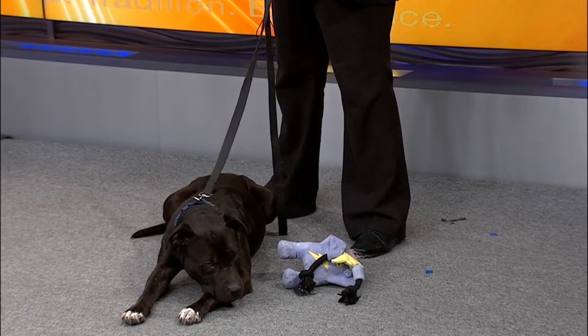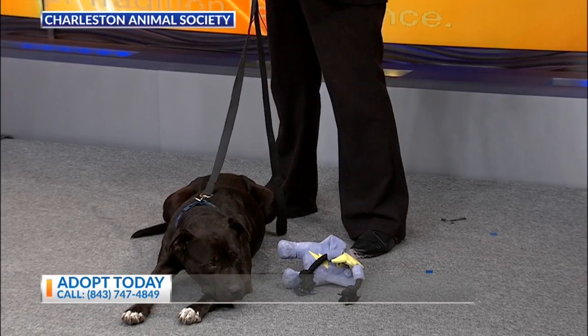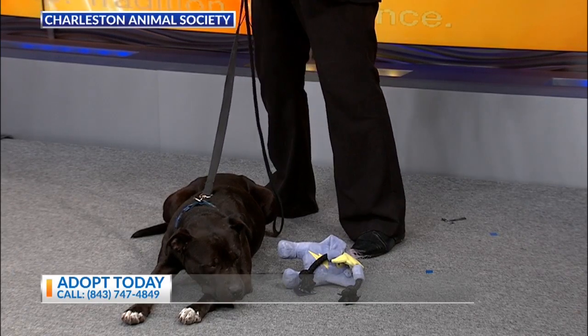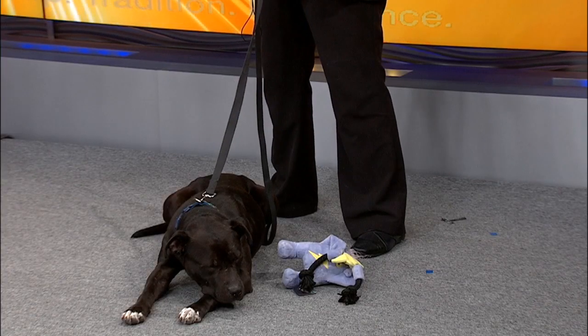If you'd like to adopt her, you can head on over to the Charleston Animal Society. We're at 2455 Remount Road and you can shop in your pajamas online at charlestonanimalsociety.org. Alright, Kay, thank you so much. Thank you.